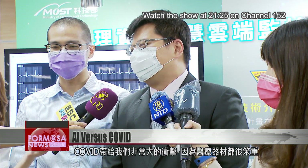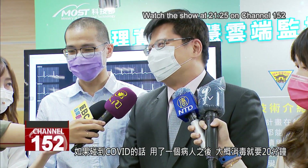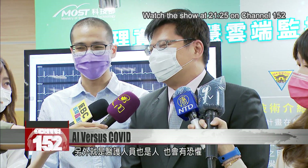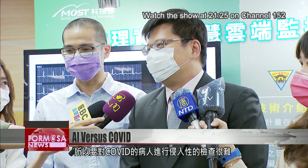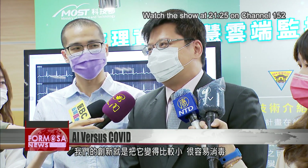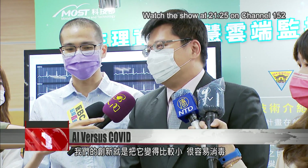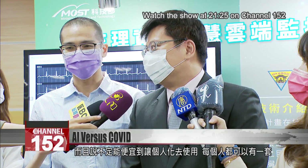COVID has had a very big impact because medical equipment is bulky and expensive. If you find COVID, it takes about 20 minutes to disinfect the equipment after it is used by a patient. Another issue is that medical workers may be afraid of infection, so performing invasive checks on COVID patients is very difficult. Our innovation is that the technology is much smaller, easier to sterilize, and may even be cheap enough to allow people to own a set for themselves.